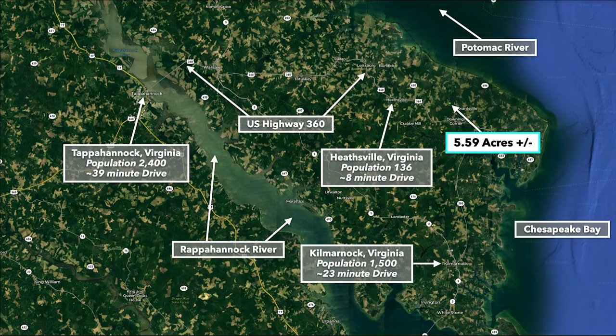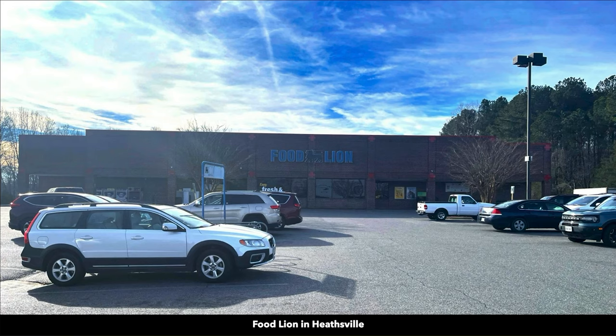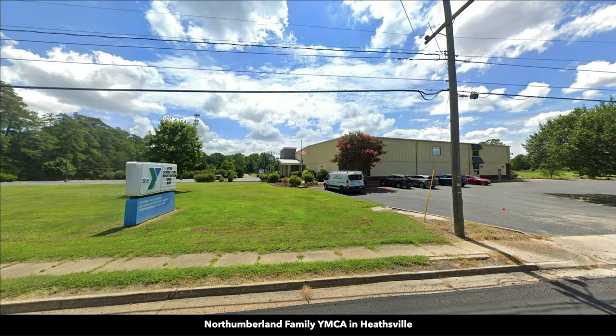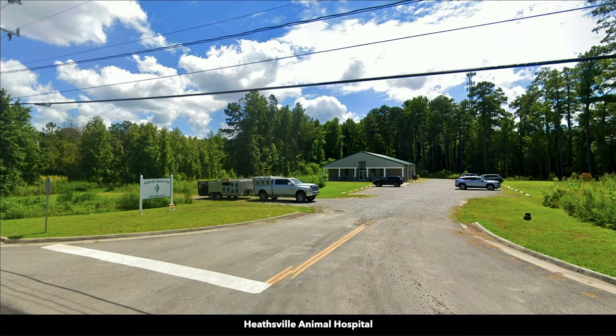There are several smaller towns just a short drive from the property where you can find food, fuel, and supplies. Heastville is only five miles away — there you will find a Food Lion grocery store, gas station with a Subway, YMCA, auto parts store, a bank, a public library, and an animal hospital.